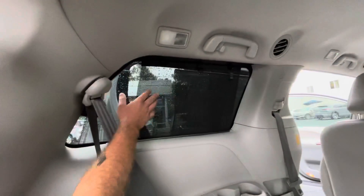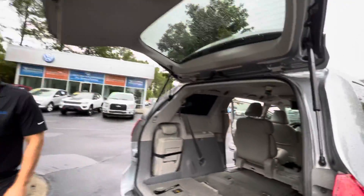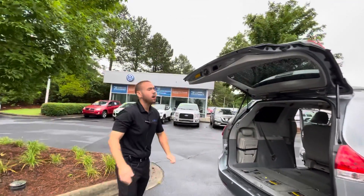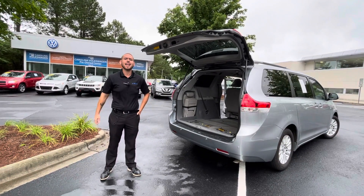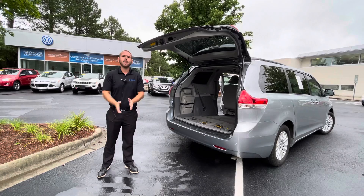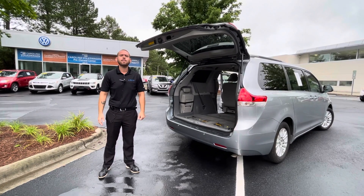You're also going to have your shades to keep a lot of the UV rays out — good for the kids in the back. And this is going to have the power lift gate as well. Again, this is Nathan at Carolina Volkswagen. If you have any questions you can reach me at 724-553-9516.